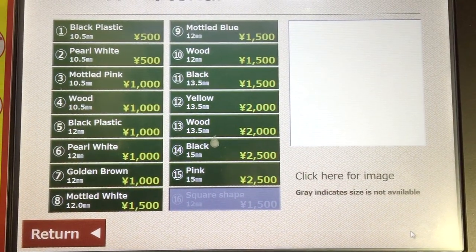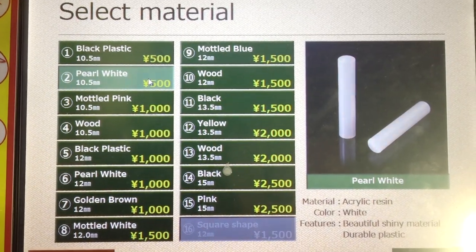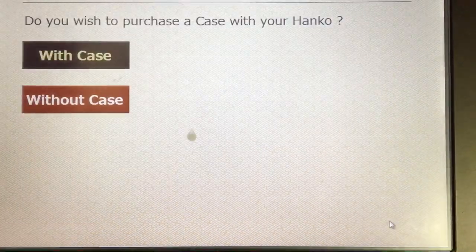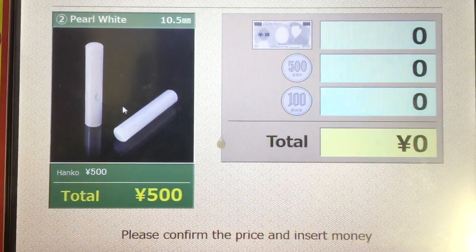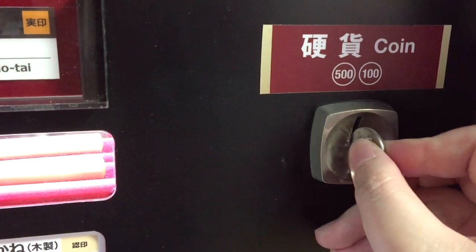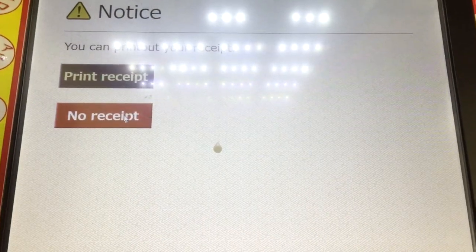Please select between. Once you've finished, quick confirm. Please choose and click the following. Please insert your money.